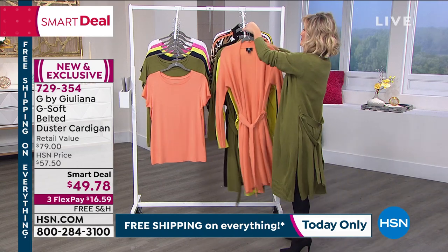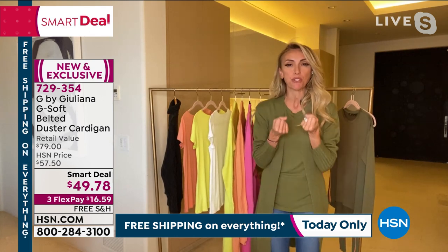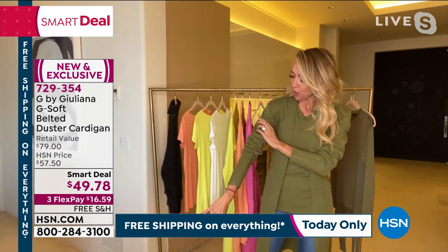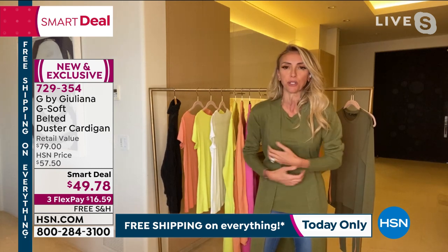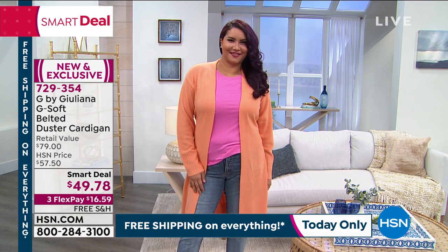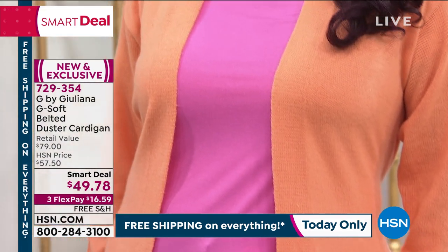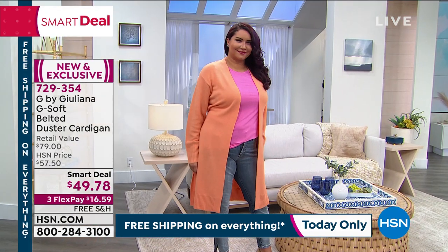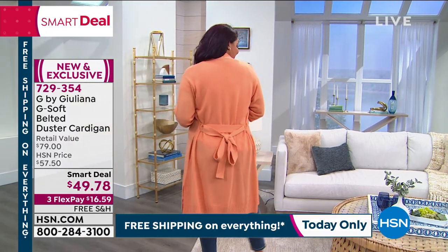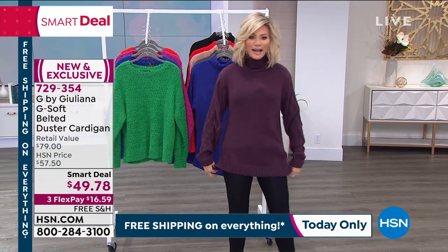The whole inspiration behind these dusters was really trying to get that beautiful cashmere feel, but without the cashmere price and without having to dry clean it. So this feels like cashmere — so soft and beautiful on the skin. I'm wearing the olive, paired with that olive t-shirt we were just talking about. These t-shirts and dusters were designed to be paired with each other. You can do tonal or you can do a contrast — like the pink with the coral. A really great piece — snatch it up while you can.